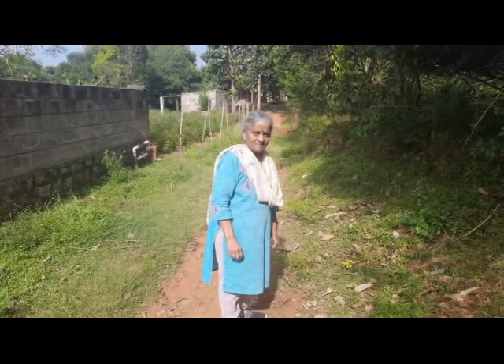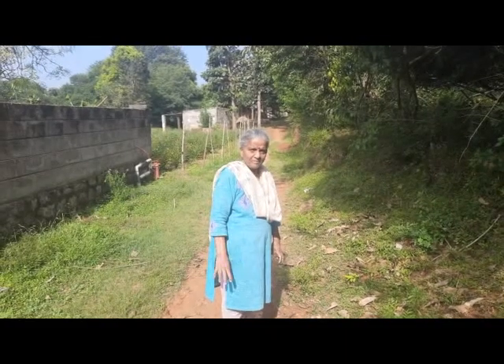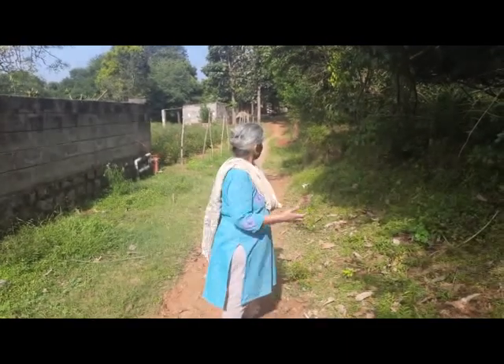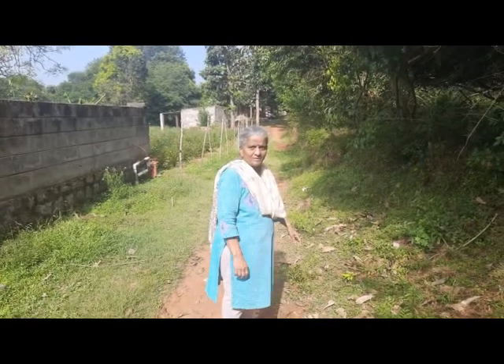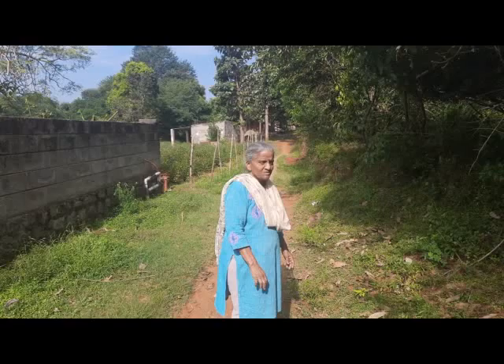Hello everyone and welcome to Sugar's Kitchen. Today I am going through a different route which I have not been before and we are just exploring a new route. As we go along it is a village pathway and there is an old temple there and a few fields. Let's just go and see.